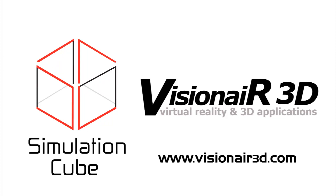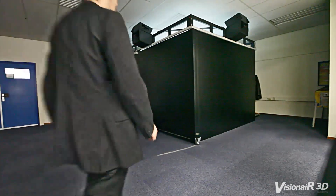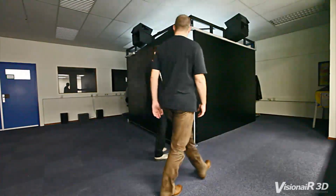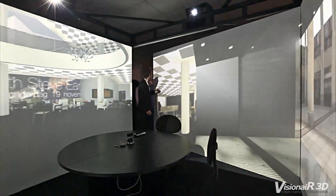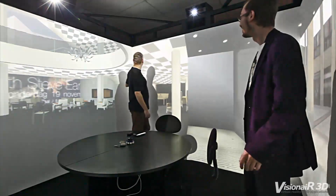Visionaire 3D is a company that develops, builds, rents and sells virtual reality systems. It was founded in the year 2001 by Martin van Grinsven and is settled in the Netherlands. We are specialized in VR presentations for the architecture industry.